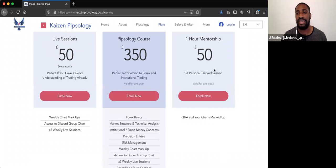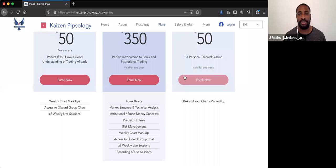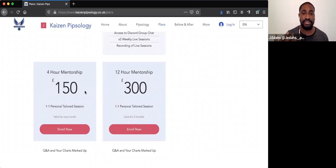If you wanted a more tailored version for your education, we've got the one-hour mentorship — one-to-one, personally tailored to your needs. You ask me questions, I answer, we mark up your charts, and you get a point. If you wanted a longer-term one-to-one session, we've also got four-hour and twelve-hour options available.